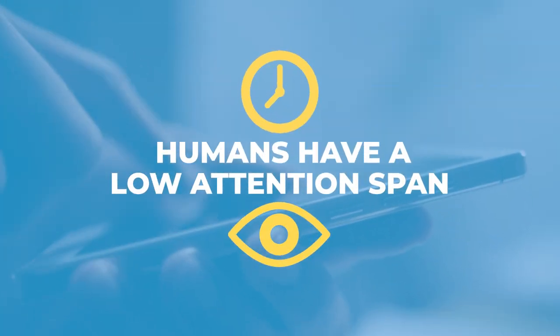Let's get real. Humans have a low attention span. So how do you get your viewers to keep watching your reels? Avoid these five Facebook Reels mistakes.